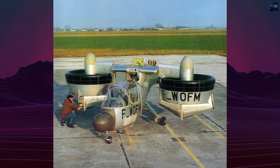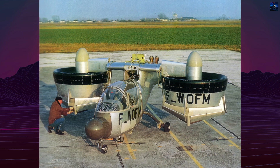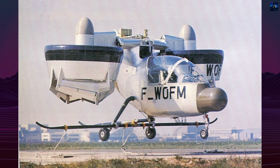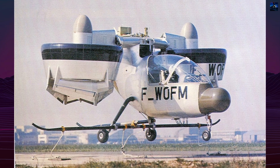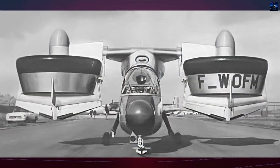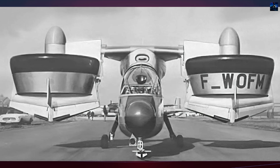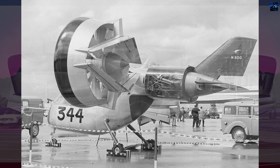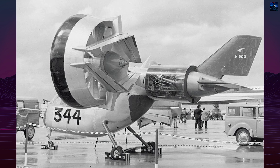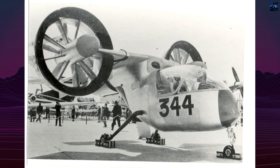The Nord Aviation N500 Cadet was a one-seat experimental vertical takeoff and landing aircraft developed by the French company Nord Aviation in the 1960s. Initiated as a private venture in the early 1960s, the project aimed to explore the tilt-duct concept, where lift rotors are enclosed in pivoting ducted fans. The aircraft was designed to combine vertical takeoff with efficient horizontal flight without using conventional rotorcraft solutions.